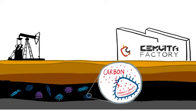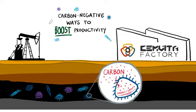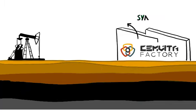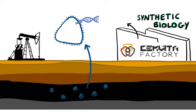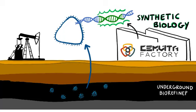scientists are leveraging the power of microbes to create carbon-negative ways to boost productivity in the energy sector. Using synthetic biology, Semvita is able to genetically modify microbes to enhance or give them new abilities to turn oil and gas reservoirs into natural underground biorefineries.